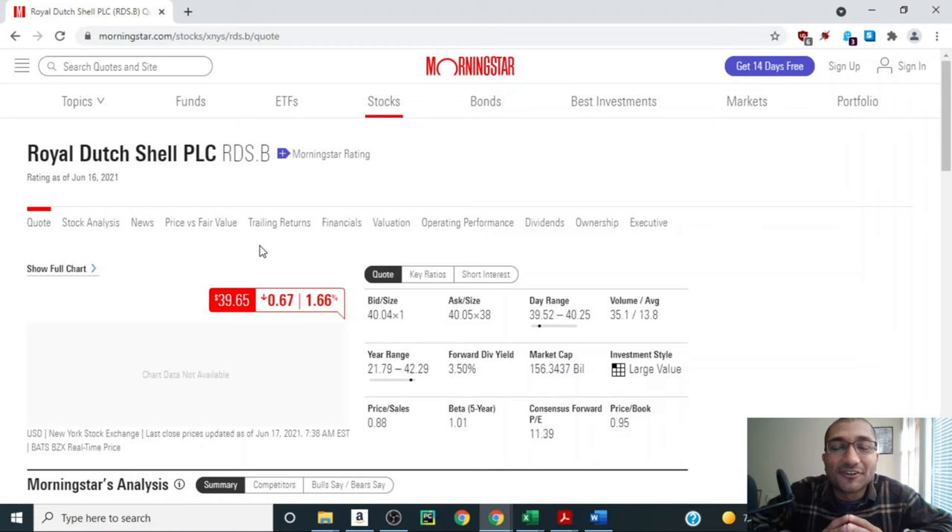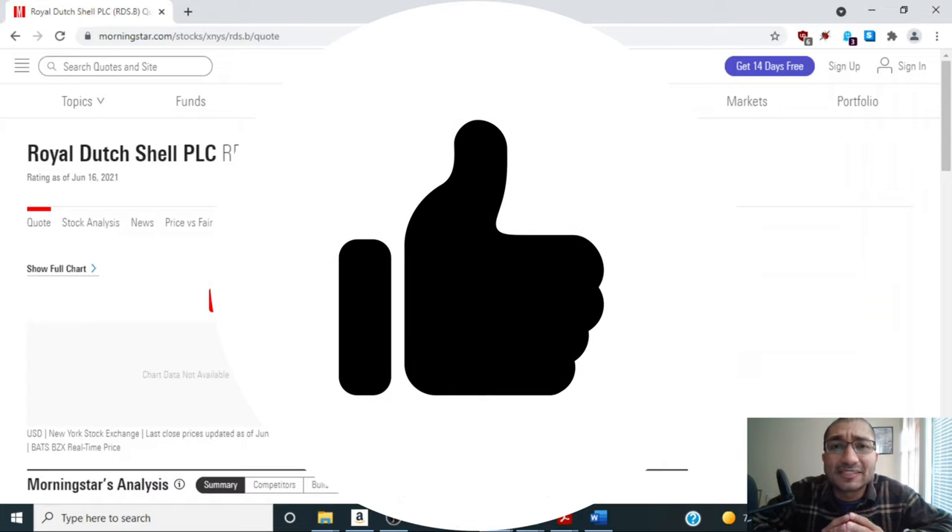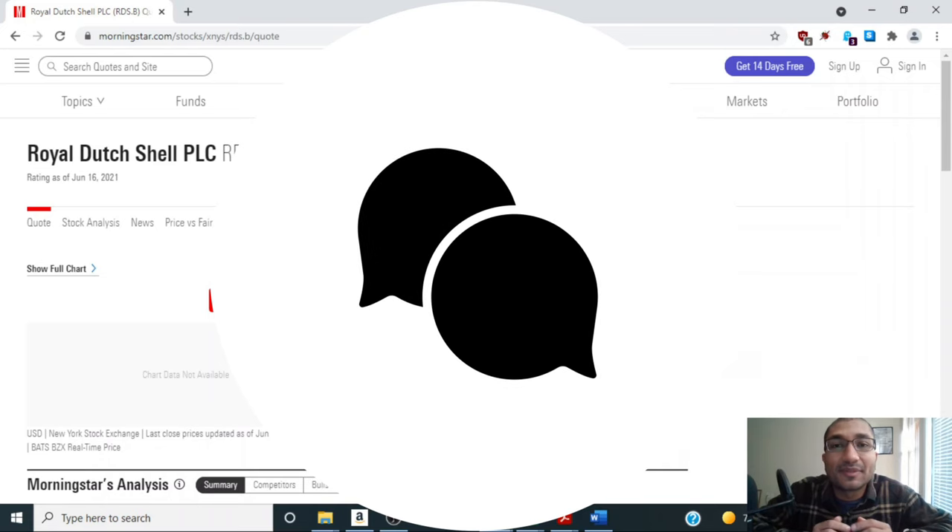That is all I had for you this week. Hopefully you found this video on Royal Dutch Shell interesting. If you like this content, please do like, share, comment and subscribe. And if you have any suggestions as to which stock I should review next, please leave it in the comment section below. I will greatly appreciate it. Thank you.